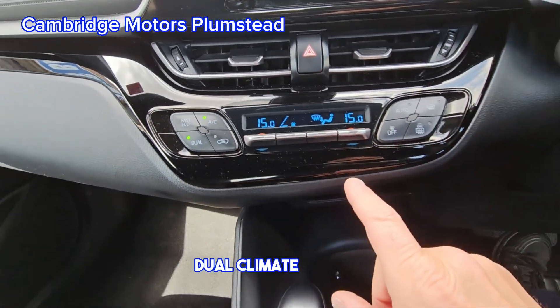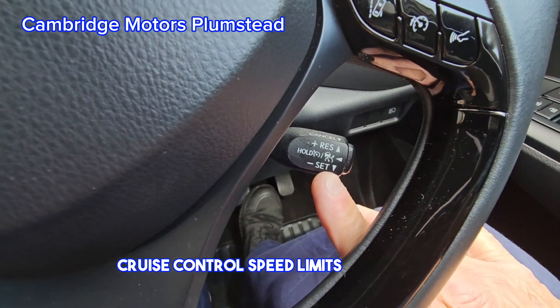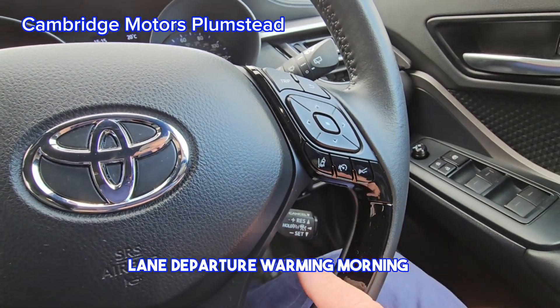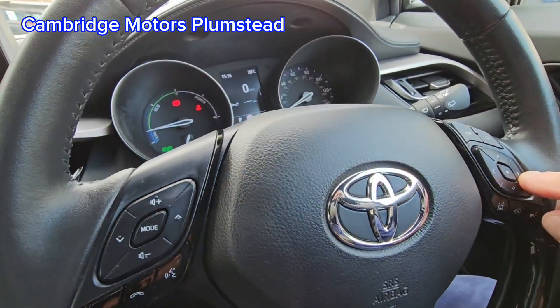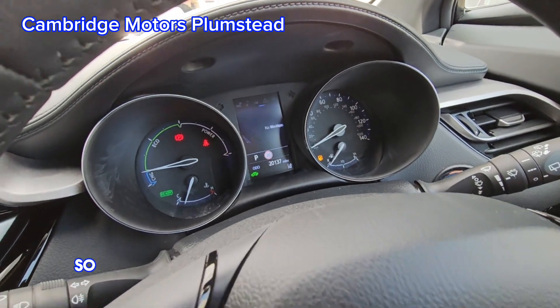Dual climate, cruise control, speed limiter, lane departure warning. Multi-function steering wheel — this button here can change what you want in the menu there.